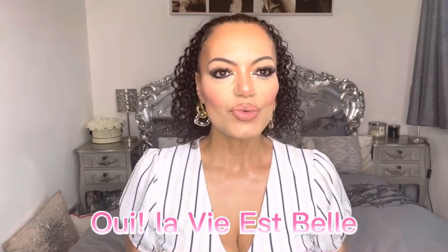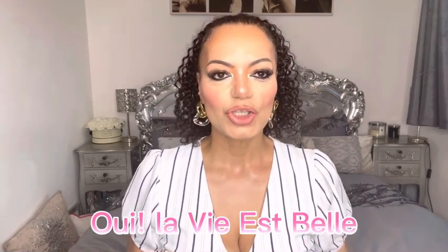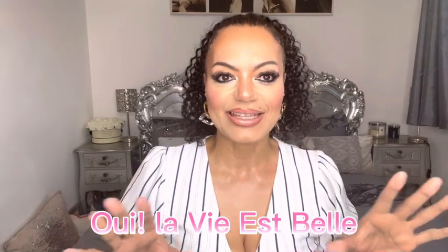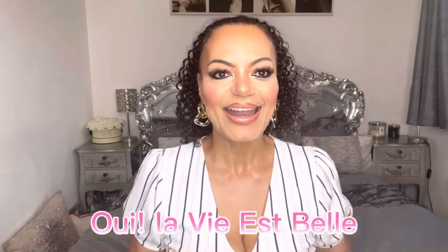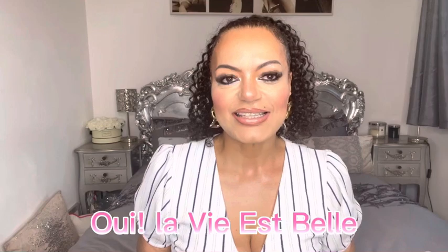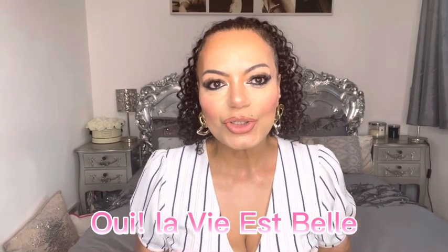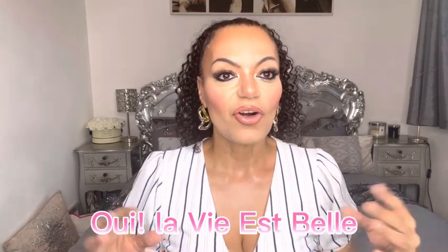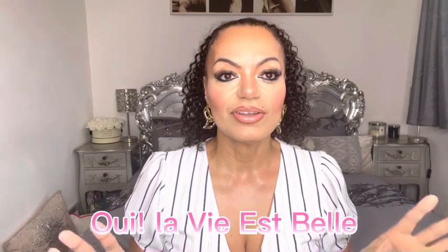As you can tell by the title of this video, we are talking about the brand new flanker of Lancôme's La Vie Est Belle, and it's called Oui La Vie Est Belle. I am a huge Lancôme fan and I also do love La Vie Est Belle, so let's just get that disclaimer out there. I probably would gravitate towards any new release they bring out, hence why I got this one straight away.